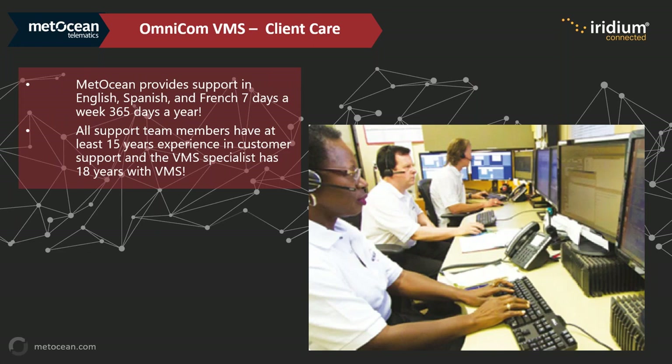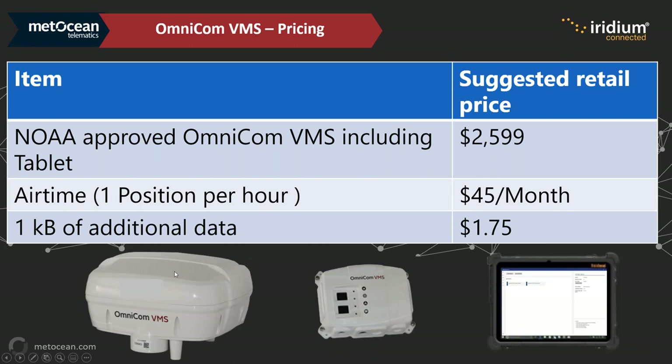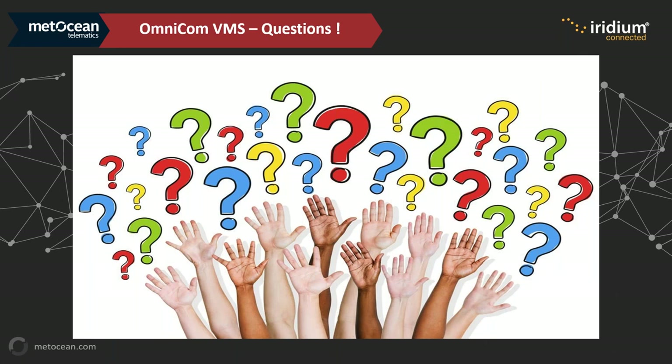Met Ocean provides support seven days a week, 365 days a year in English, Spanish, and French. Support staff have at least 15 years of experience, and their VMS specialist has been doing VMS for 18 years. Suggested retail price is $2,599. Airtime for one position per hour is $45/month. Additional data is $1.75 per kilobyte.